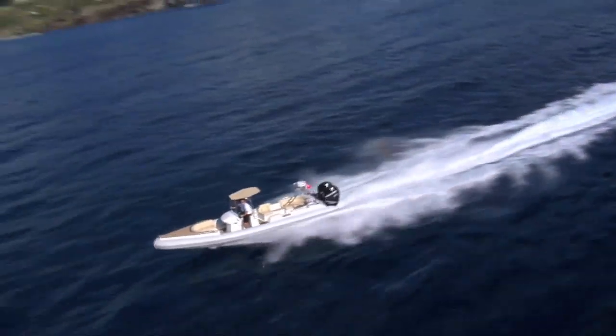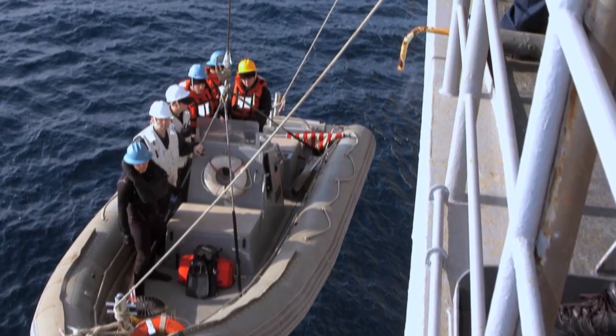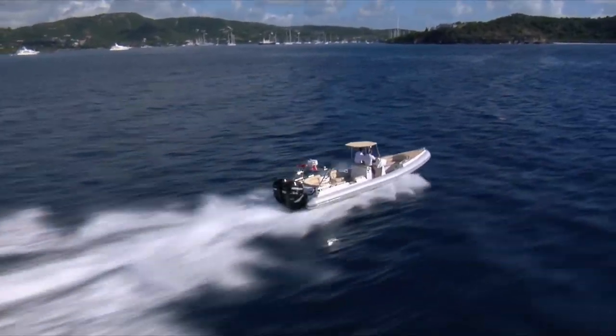While RIBs are highly effective as rescue craft, safety boats for sailing, or tenders for larger boats and ships, the Wahoo Barracuda is a breed apart. The Barracuda is a thoroughbred race boat re-engineered for luxury.